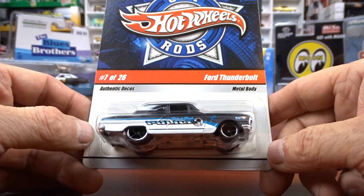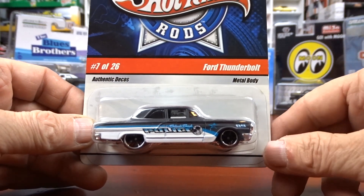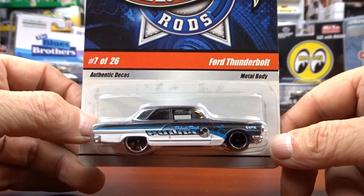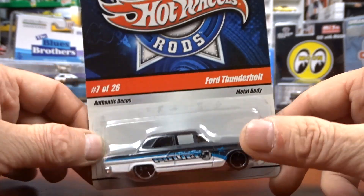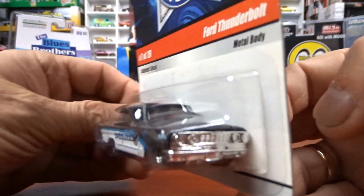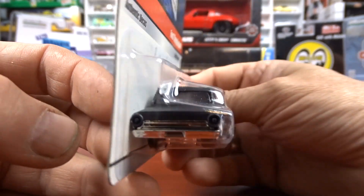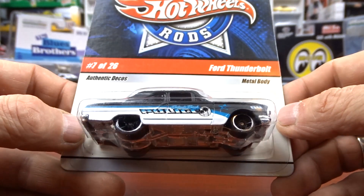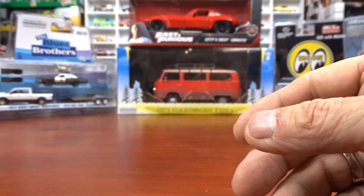This one here is a Ford Thunderbolt — I collect Ford Thunderbolts and I had no idea this one was out there. As soon as I seen it I had to get it. It says 'Police' on the side — it's a Cop Rods from Hot Wheels, and it's a Ford Thunderbolt. So that is cool. I love Thunderbolts — I couldn't leave that one behind. Absolutely awesome.